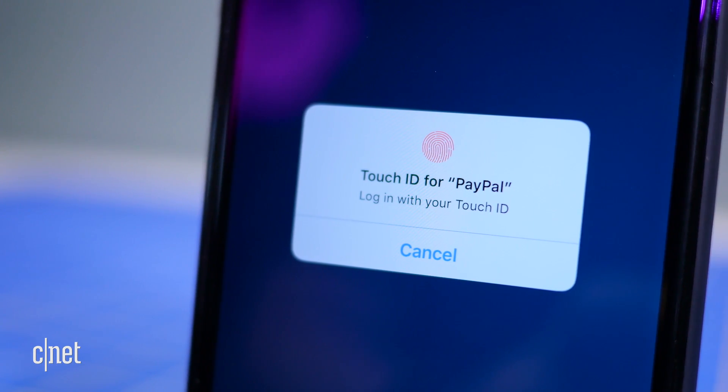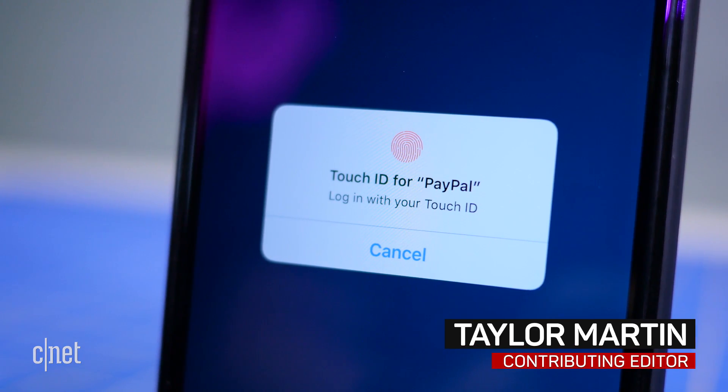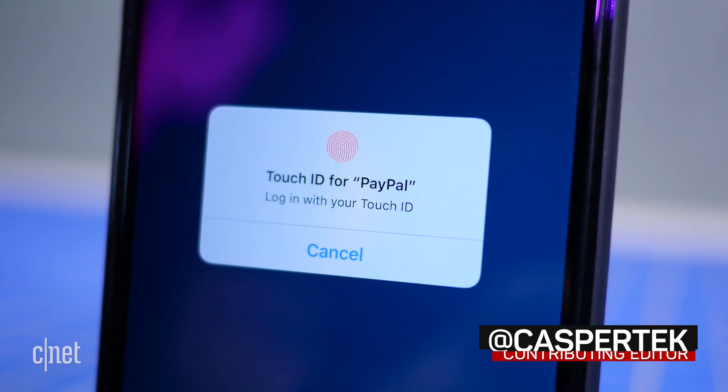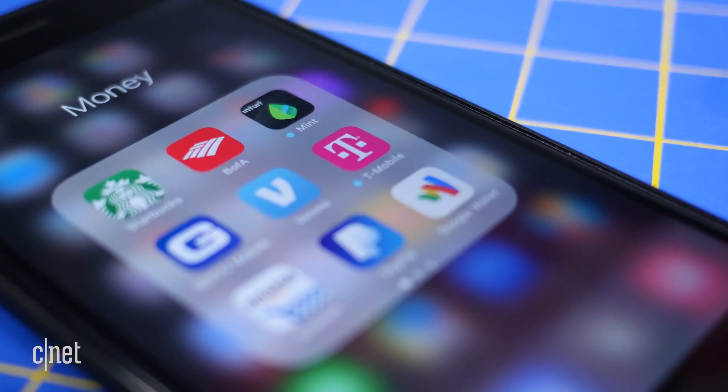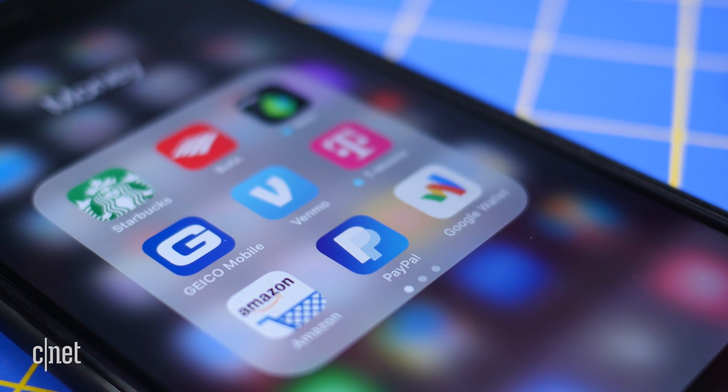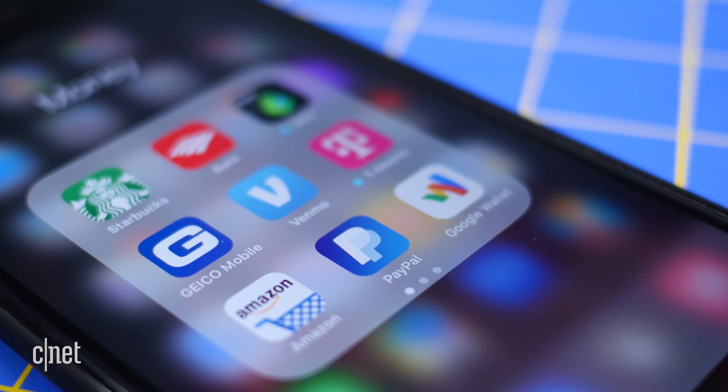If you've ever wanted to use your PayPal account to purchase new apps, music, movies or TV, or books on your iOS devices, that time has finally come. Last week, at long last, Apple added PayPal as a new payment method in the App Store, Apple Music, iTunes, iBooks, and iCloud.